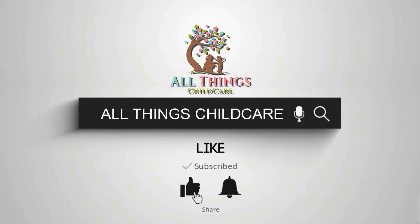Hope you got value from this video. Remember to click the subscribe button and hit the bell so you can see the next video.